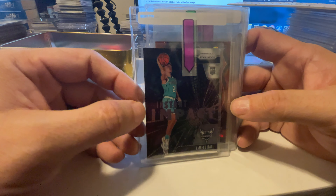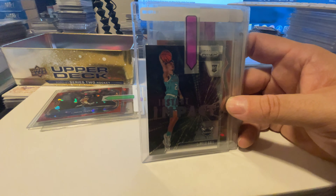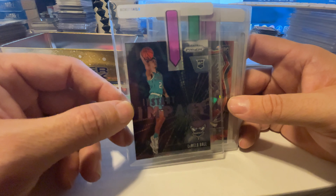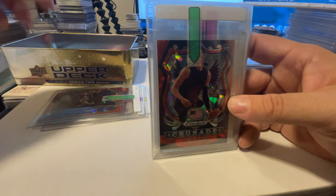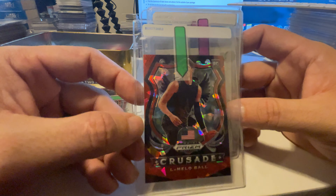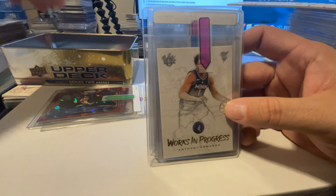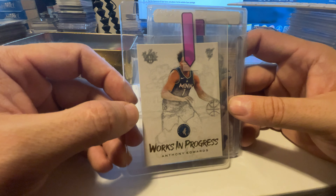We got a LaMelo Ball Impact card. I was torn on this one because the raw card value just isn't there — only about $8 to $10 raw. But it is a LaMelo Ball, and I didn't see any graded ones for SGC on eBay, so we could get nice value out of that. We got a LaMelo Ball Crusades red cracked ice — not a high value raw card, but graded it should do well. Anthony Edwards Works in Progress is about a $45 card raw, so if it grades well, that's going to be really nice for us.